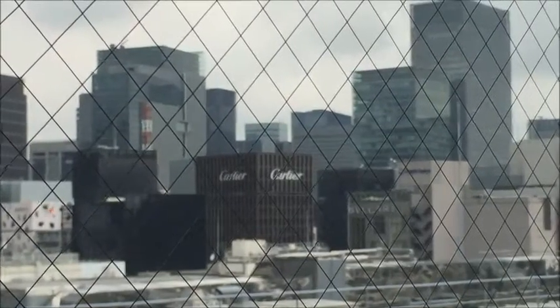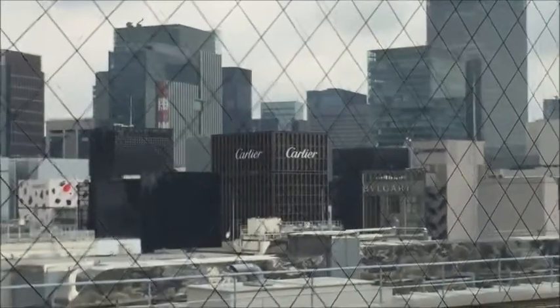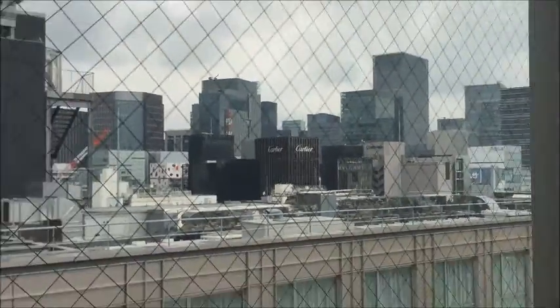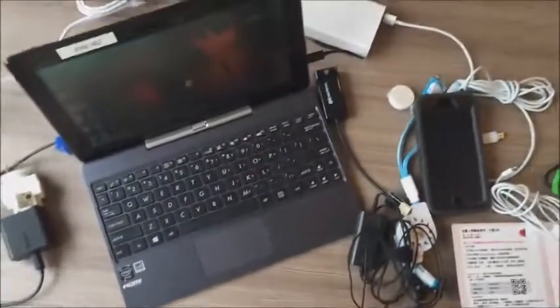This is my last day of 15 days in Japan. We're looking out at the skyline of Ginza — you can see Cartier in the middle, Mikimoto on the left, Bulgari on the right, and we're staying at the Tokyo Stay Hotel.